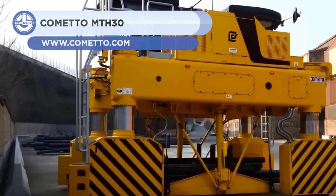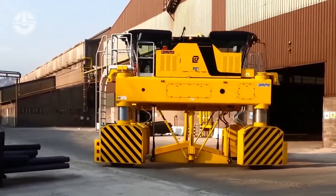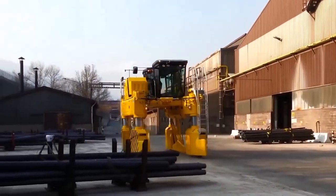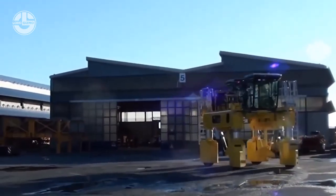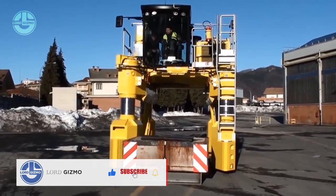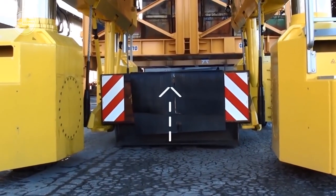Self-propelled modular transporters, or SPMTs, like the Komodo MTH-30, are frequently employed in heavy duty transportation operations. Large machinery, industrial equipment, and bridge sections are just a few examples of the massive loads it is intended to carry. The Komodo MTH-30's modular construction enables it to be set up with a number of modules that may be linked together to create a larger platform capable of supporting even heavier loads.